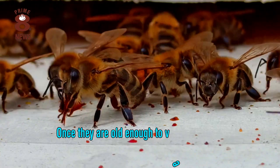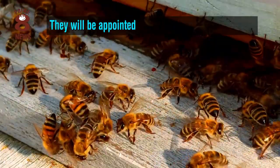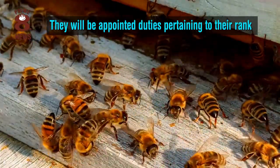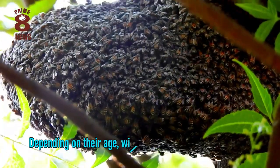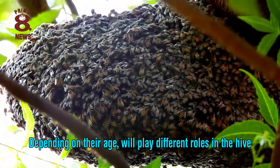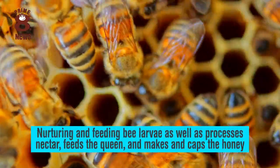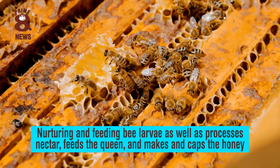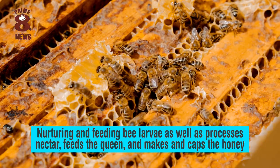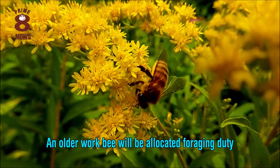Once they are old enough to venture outside and grab their bee tax codes, they will be appointed duties pertaining to their rank. The worker bees will keep the hive functioning and depending on their age will play different roles. A young worker bee acts as a nurse bee, nurturing and feeding bee larvae as well as processing nectar, feeding the queen and making the caps and the honey. An older worker bee will be allocated foraging duty.